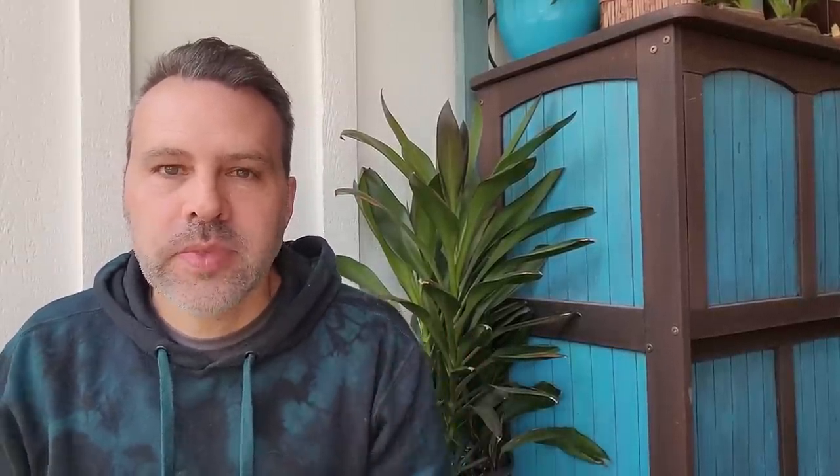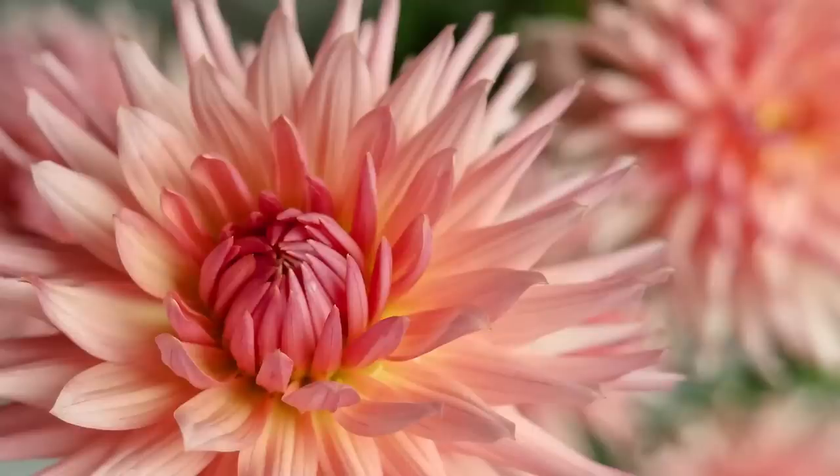Then you have the cactus dahlia — a straight cactus dahlia starts to look a little more like some kind of ocean creature, like a sea urchin. The petals are very evenly placed but rolled into a point, so they're very spiky looking. An incurved cactus is similar, but its petals all curve inward toward the center of the flower. A semi-cactus has the ends of the petals rolled into a point, but as they move toward the center of the flower, they flatten out.